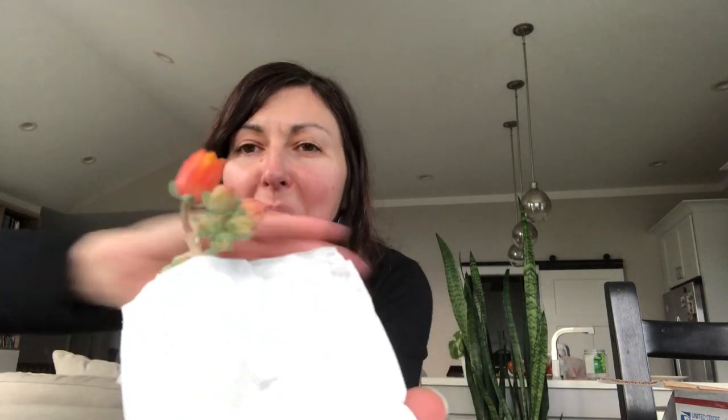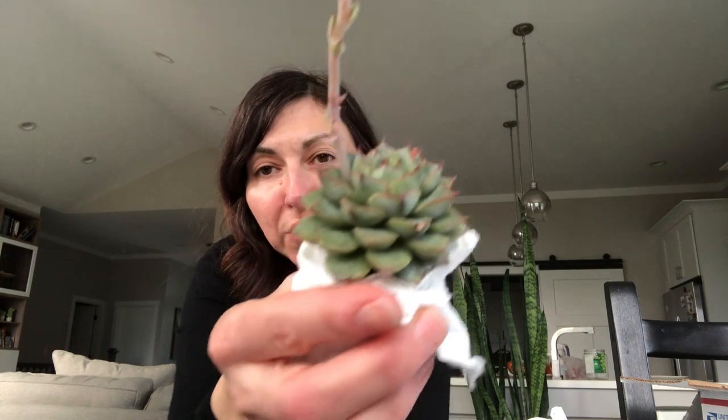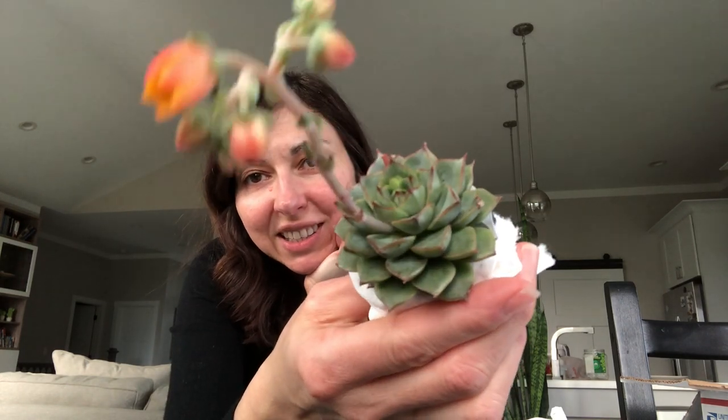I'm opening the first one and the only thing sticking out is this beautiful bloom — look how pretty it is! This is the Echeveria Fabiola. I lost my big one, though I do have two pups from that plant, but I really wanted to get another one because I enjoy it so much. It's such a beautiful echeveria, and it has a bloom — so pretty!